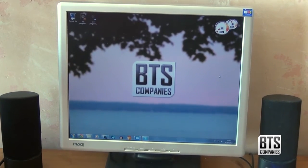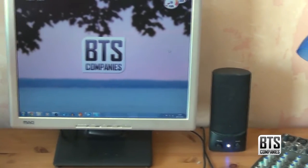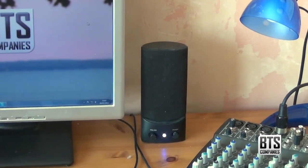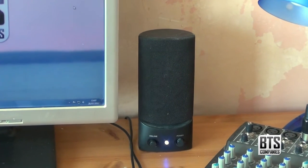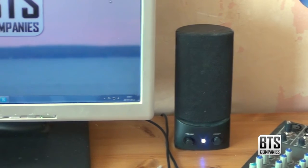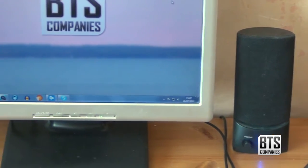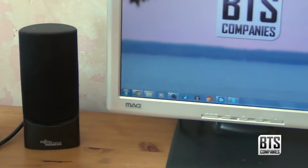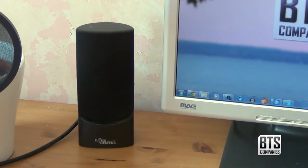Moving on, we have my speakers which are Fujitsu Siemens — they came with the monitor and my old Scaleo computer. The quality of them is not brilliant, however they are not too bad for general use. The bass is obviously not great on these stereo speakers; however, in the future I'd like to get 5 or 7.1 surround sound installed in this room, but that's a long way away.